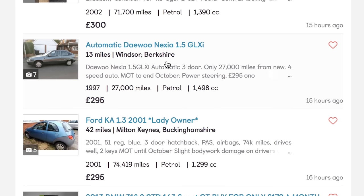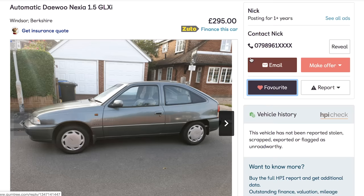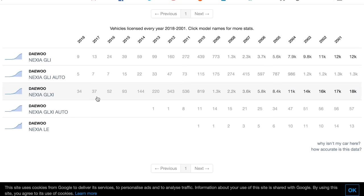Automatic Daewoo Nexia 1.5 GLXI, Windsor, Berkshire. 27,000 miles, MOT end October, power steering, £295 or near offer. The tricky thing is you need to find someone that's going to be around to show you the car now. Guesses on how many Nexias are left in the UK: 55... 120... 30. Turns out: 34 GLXIs, 5 GLI Autos, and only 9 GLIs. That's 49.